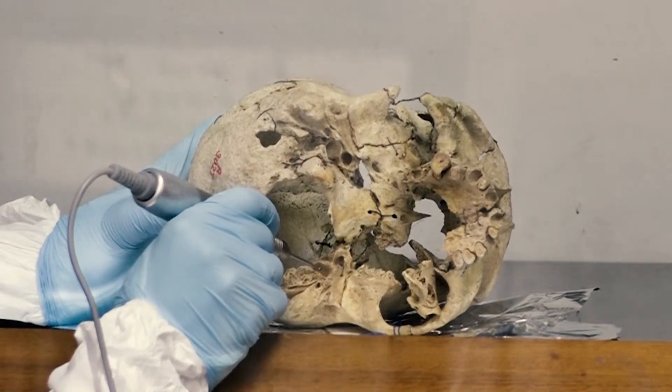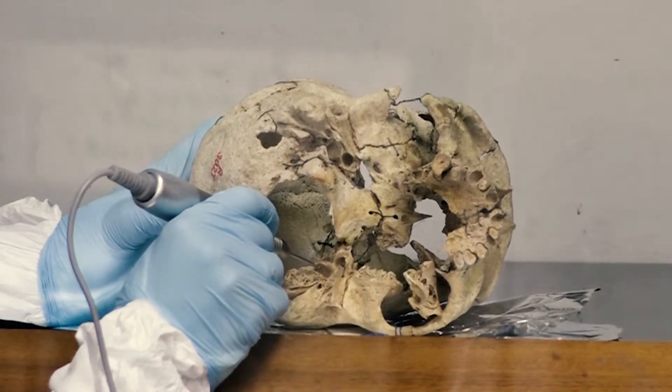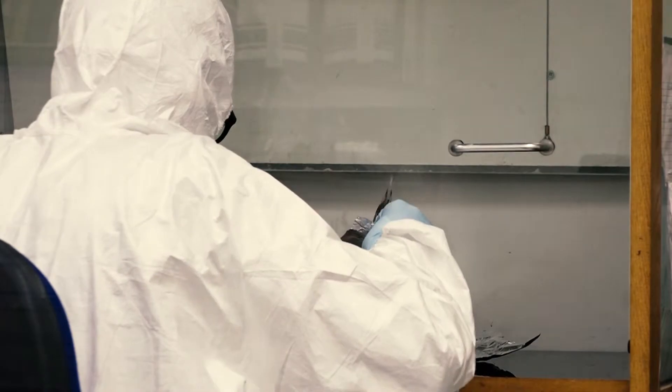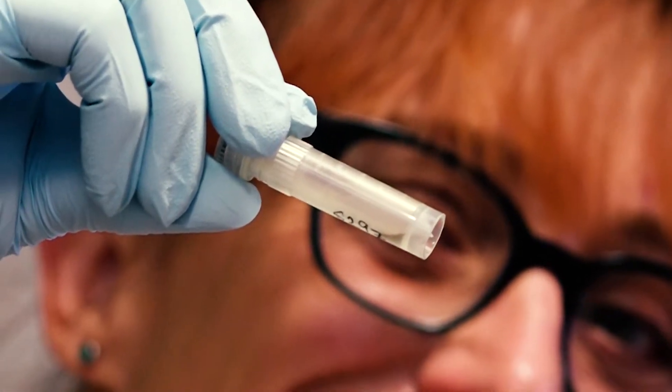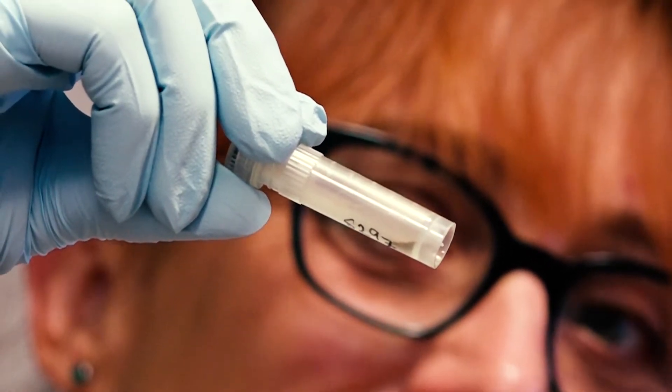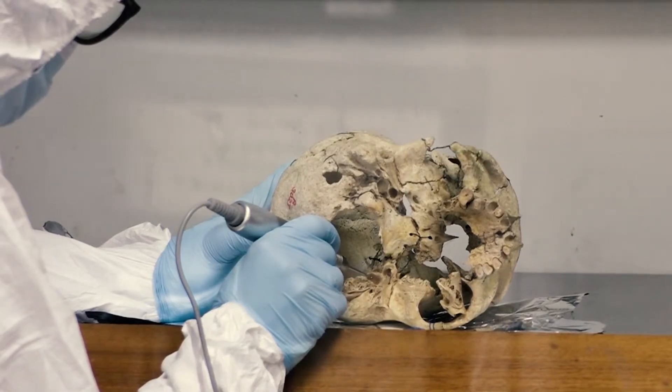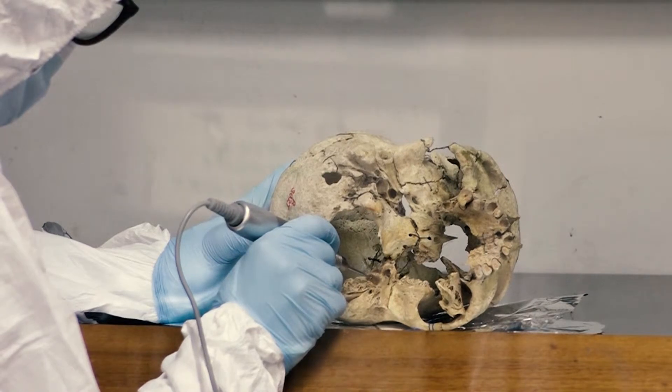I'm Dr Tom Booth and I work at the Natural History Museum in London. I work on a project where we're extracting DNA out of ancient skeletons in order to look at their ancestry, to see when you get big changes in ancestry in the people living in Britain. It's looking at the patterns in the ancient DNA and seeing whether that's related to any of the changes in lifestyle and culture that you get at different periods.